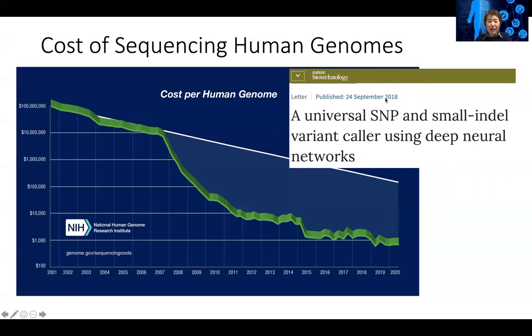To do the assembly and identify the differences, I want to show you one algorithm published in 2018, where scientists used deep neural networks to identify SNPs or indels — small nucleotide or a few nucleotide differences between individuals.